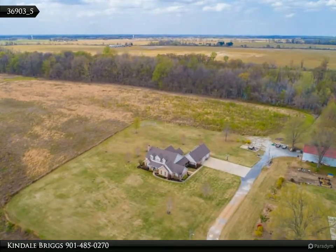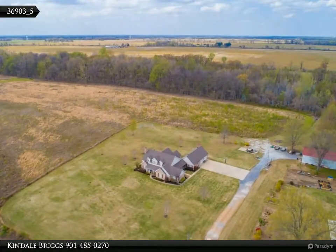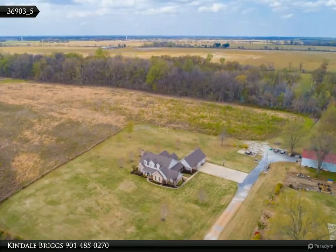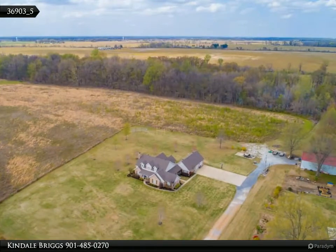If you enter from the garage area, you'll find the laundry and mud room. The master suite is located towards the back of the home with an ensuite bathroom and walk-in closet.